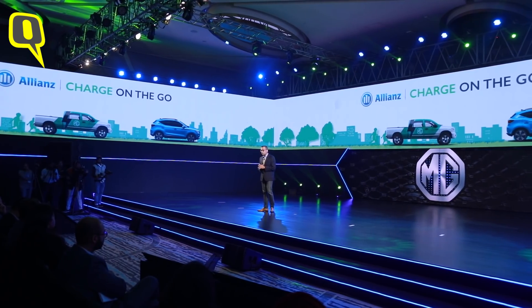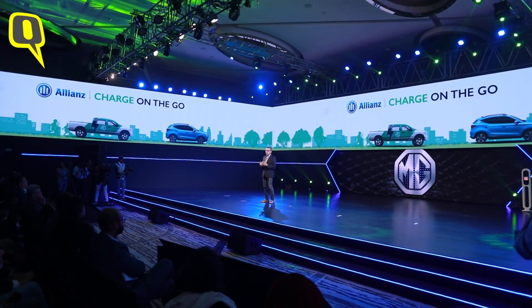And lastly, if you get stuck somewhere suddenly with no charge, or couldn't plan charging in time, we will have mobile charging vans that can come to help you and top it up in about 45 minutes to an hour, so that you can move 35 to 40 kilometers.